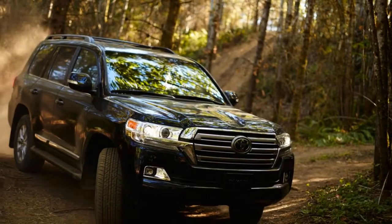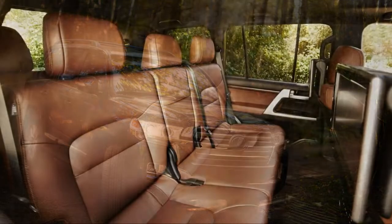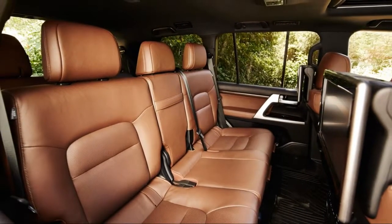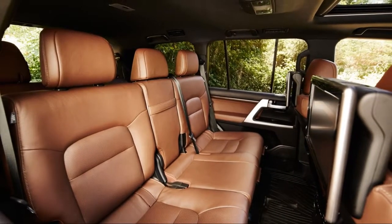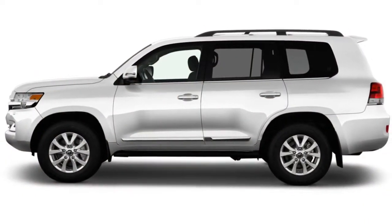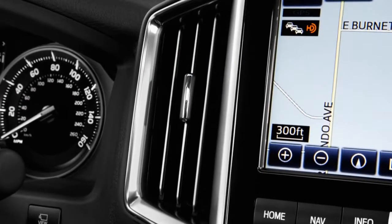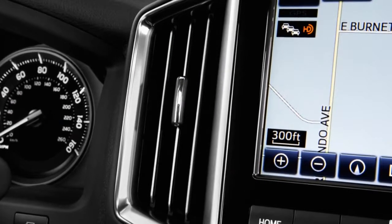The 2018 Toyota Land Cruiser is an archaic enigma — it's certainly outclassed on road by most of its rivals, and yet it's something nearly all of us would park in our garages. We've rated it a 6.4 out of 10 overall, but there's more to the 2018 Land Cruiser's six-decade heritage than just numbers.